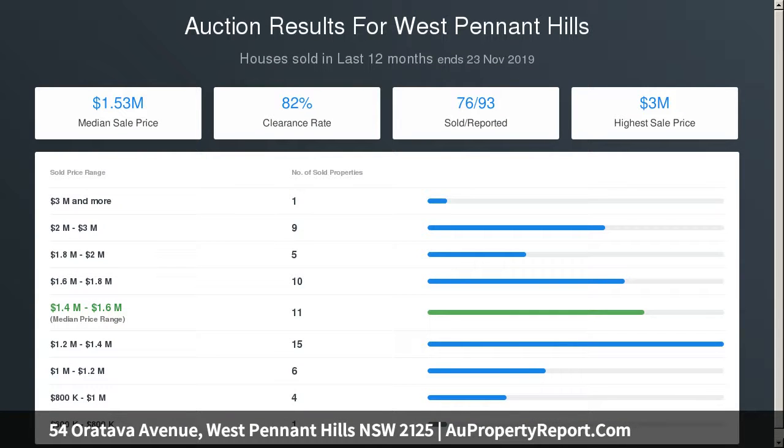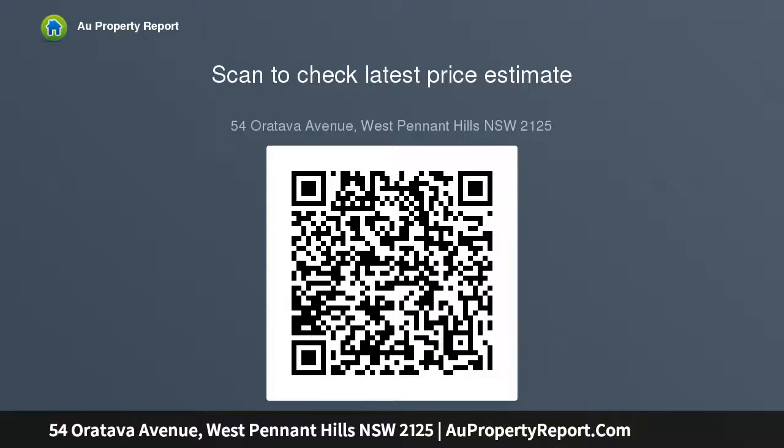Chef's kitchen with breakfast bar and casual entertainers' space, glass doors flow to the huge covered outdoor entertaining area. M2 access and frequent bus services nearby.